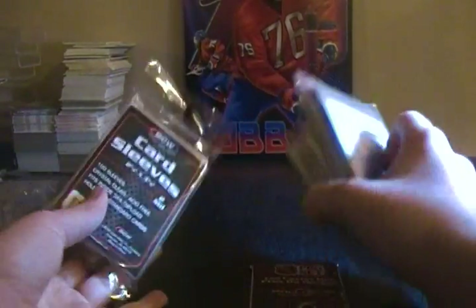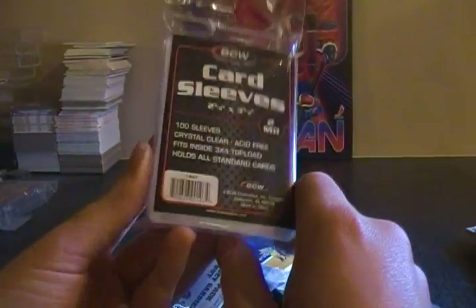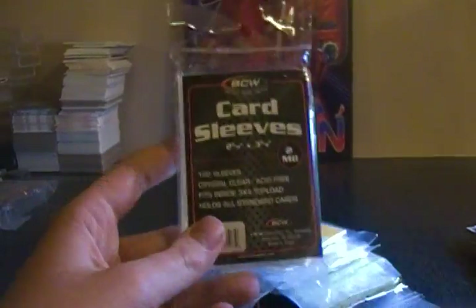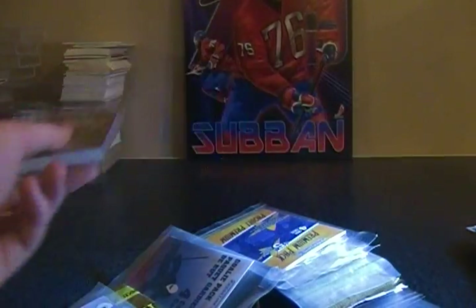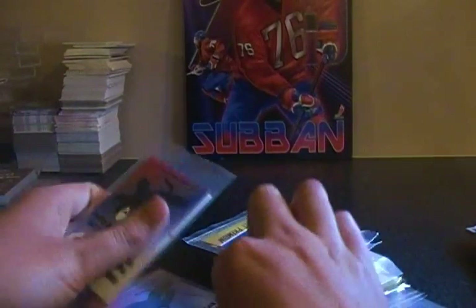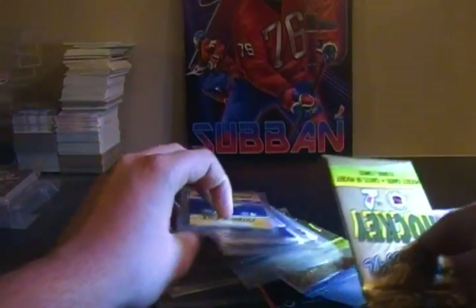Here we have card sleeves — there's actually a hundred of them in here. It's good when you get the equipment like this because they're not that cheap. I'll take out all the older packs since there's not really anything you can get out of those.